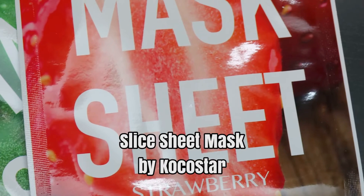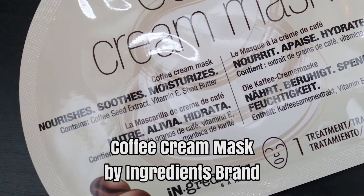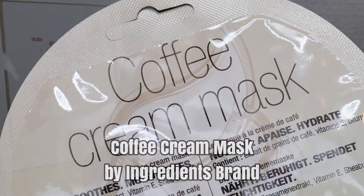The reason why Walgreens ranked last is because they only had masks. What I got was a food-based mask from a brand I've never heard of called Coco Star — the strawberry one and the cucumber one. The other thing I got was a coffee cream mask by Ingredients brand. I've never tried a coffee type mask before so I'm really interested to see how it works. It's supposed to nourish, soothe and moisturize your skin and contains coffee seed extract, vitamin E and shea butter.